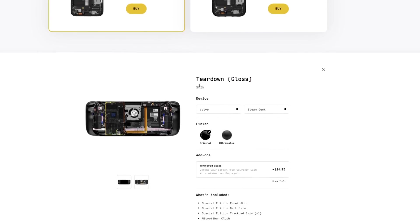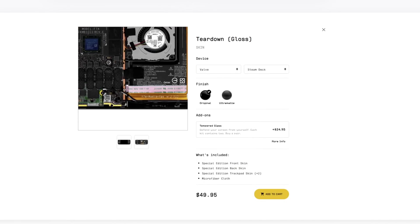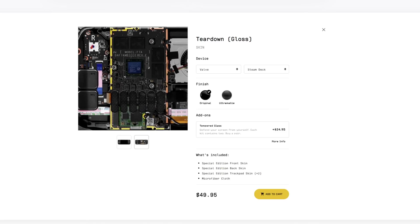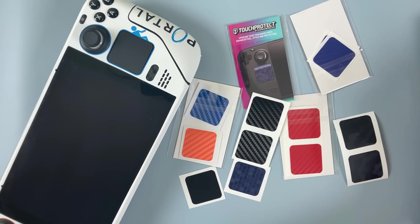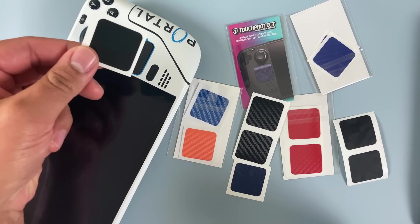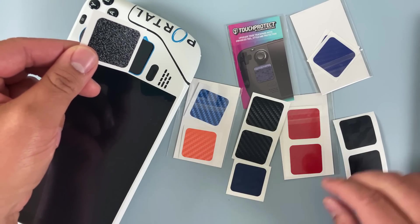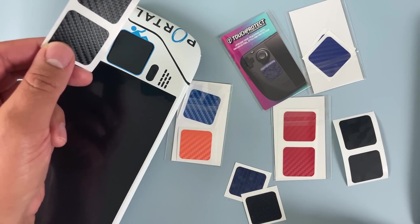First, let's talk about skins and decals. Dbrand has some really good but pricey skins, and if you want something more affordable, I know a couple of people that have you covered. First up is Touch Protect. These aren't full skins — instead they're vinyl decals specifically for the touchpads. They help protect the touchpads, which hopefully adds to the shelf life of the console, but more importantly they have a texture to them that makes them tactile. I like the way these feel, especially considering how much I use the touchpads for shooters.